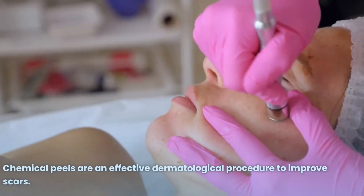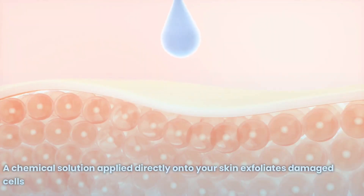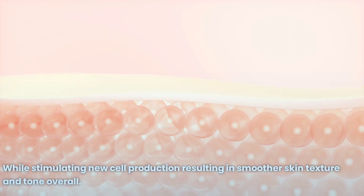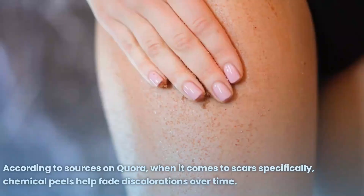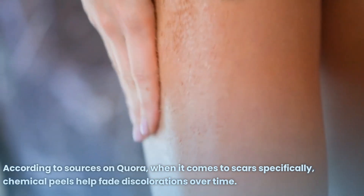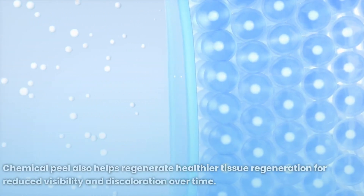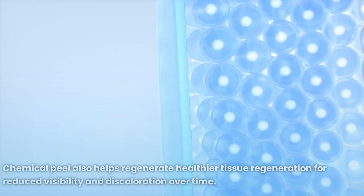Number 4: Chemical Peels. Chemical peels are an effective dermatological procedure to improve scars. A chemical solution applied directly onto the skin exfoliates damaged cells while stimulating new cell production, resulting in smoother skin texture and tone overall. When it comes to scars specifically, chemical peels help fade discolorations over time and help regenerate healthier tissue for reduced visibility and discoloration.